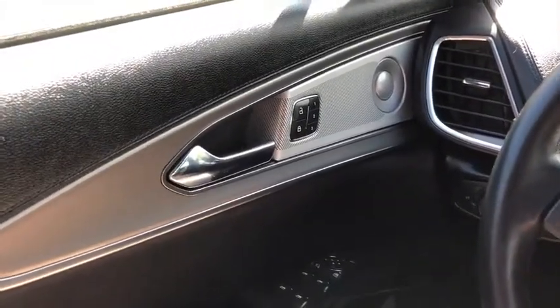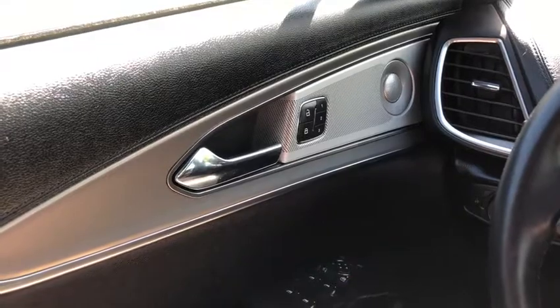Now let's take a look inside. Sitting inside the MKX, we're going to do a quick run through of some of the features as well as go over the interior layout.